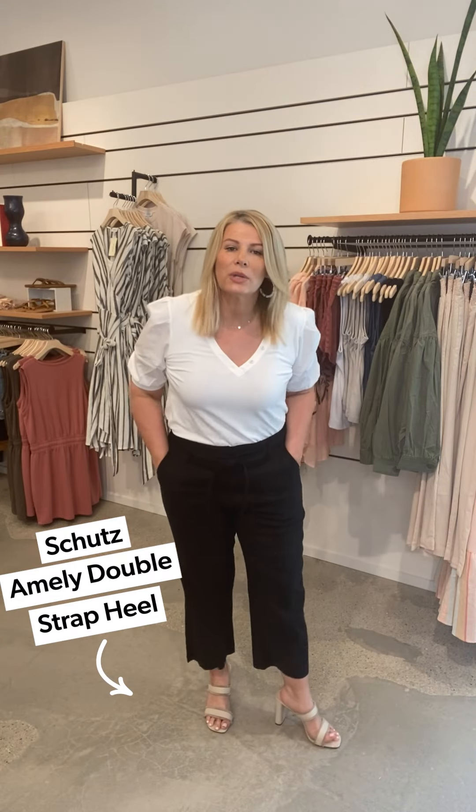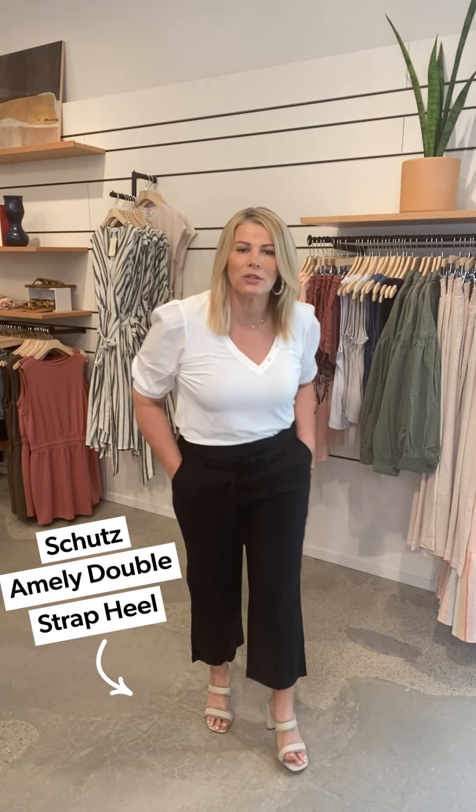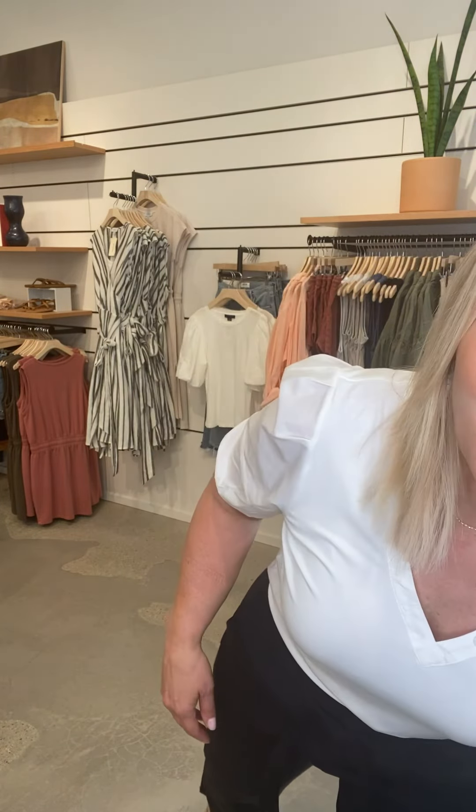I'm in these really cute Schutz sandals — let me show you up close. They come in two colors, so I have on the neutral. This is the Amelie double strap heel, and you've got this really pretty neutral with a little bit of fray, or you can get it in the denim color. Such a great little stacked heel, especially if you want to take this from work out to date night.